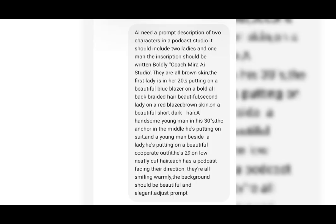So this is what I said: the inscription should be written boldly 'Kashmira AI Studio.' They are all brown skin. The first lady is in her 20s putting on a beautiful blue blazer with bold, all-black braided hair. The second lady on a red blazer, brown skin, with beautiful short dark hair. A handsome young man in his 30s is the anchor in the middle putting on a suit, and a young man beside a lady putting on a beautiful corporate outfit — 29 years old, low neatly short hair. Each has a podcast mic facing their direction. They are all smiling warmly. The background should be beautiful and elegant.